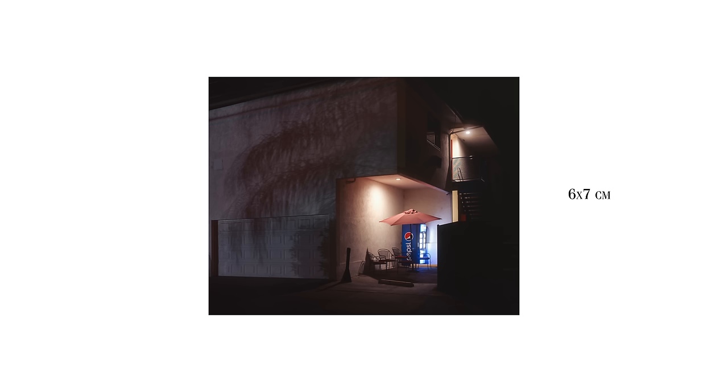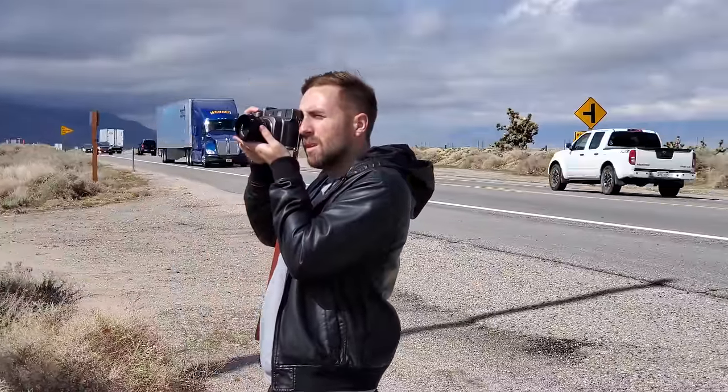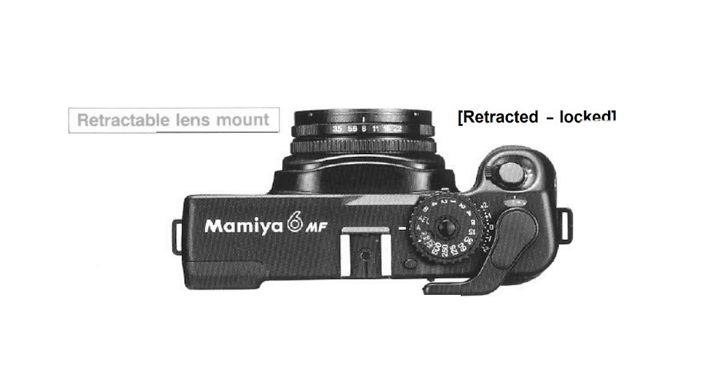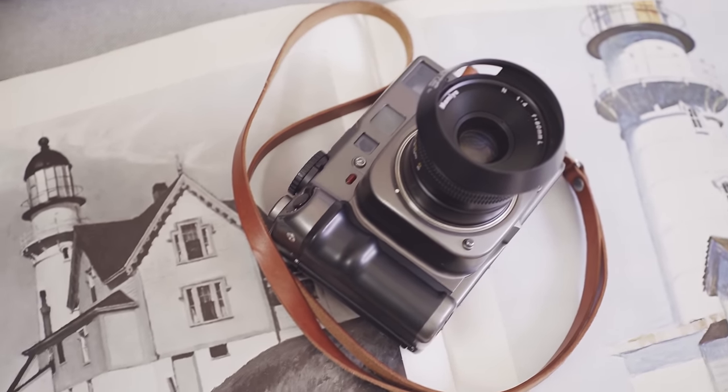The Mamiya 7 shoots 6x7 negatives on medium format or 120 film, and it does it all by being a lightweight rangefinder camera, which means it doesn't have a huge mirror that slaps up and down every time you take a shot, unlike a certain 6x7 camera that shall remain nameless. The only qualm I have with the Mamiya 7, besides its sky-high price, is that the lens doesn't collapse down into the body like it did on the Mamiya 6 — it would have been a really cool thing to have, especially for travel.